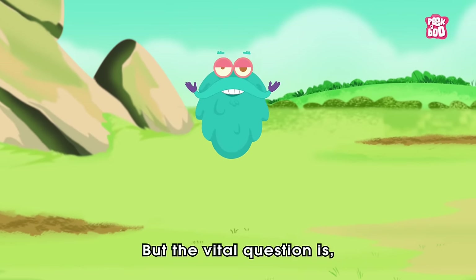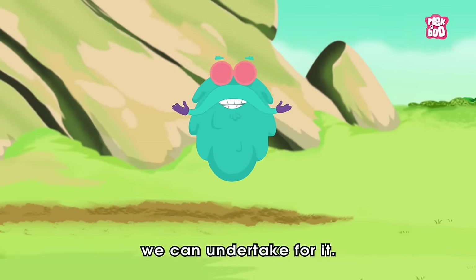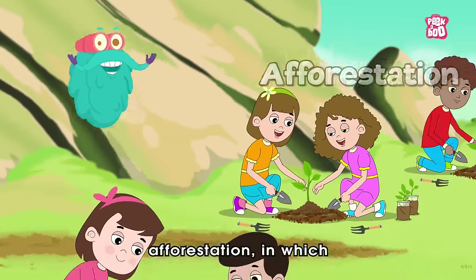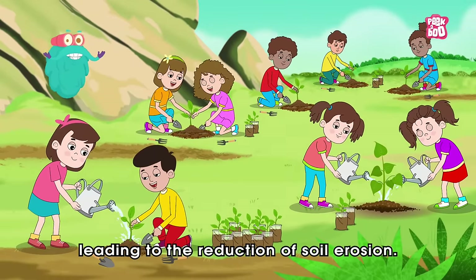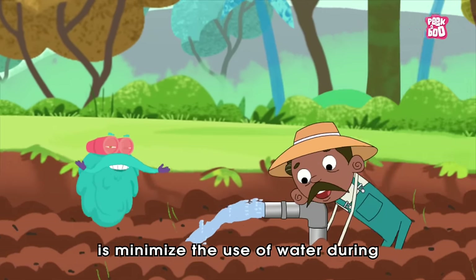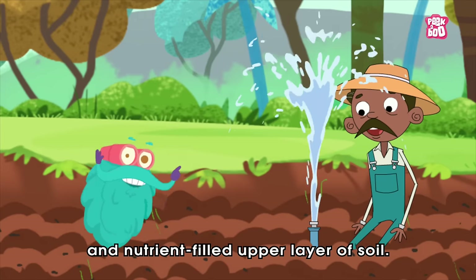But the vital question is, what can we do to save the soil? Well, there are various methods we can undertake for it. Let's have a look at some of them. First, we must practice afforestation, in which we can plant new trees and reduce their cutting, leading to the reduction of soil erosion. The next thing we could do is minimize the use of water during farming and gardening so that it does not wash off the rich and nutrient-filled upper layer of soil.